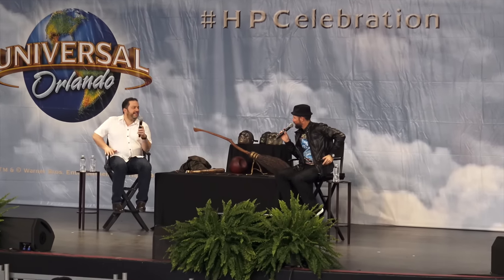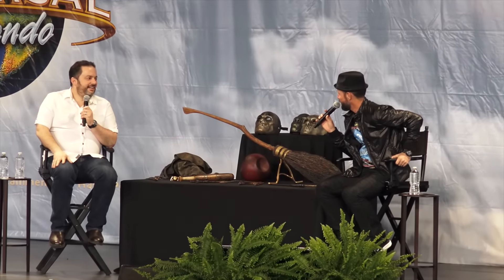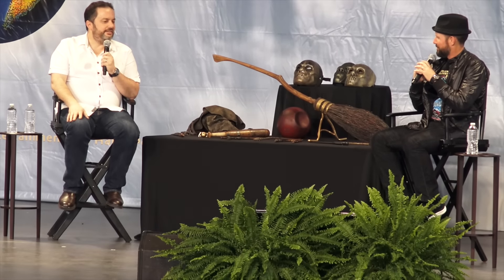How does it feel to be the prop maker for all of the films? When I got a phone call from Neil LeMond 15 years ago about this little film that was happening at Leavesden — how do you equate to it? Absolutely incredible. 15 years since the Philosopher's Stone.